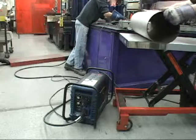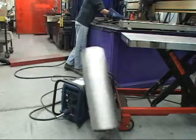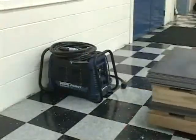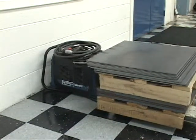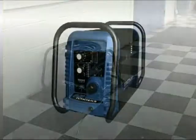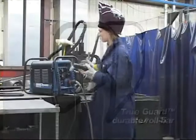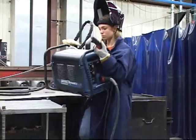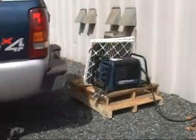At Thermal Dynamics, we know that despite one's best efforts to protect equipment from damage, accidents do occasionally occur on the job site. That is why each one of our Cutmaster series plasma cutters is shipped with the rugged TrueGuard protective roll bar. TrueGuard not only provides a convenient method of transporting your Cutmaster, it doubles as a protective shield against common accidents and mishaps.